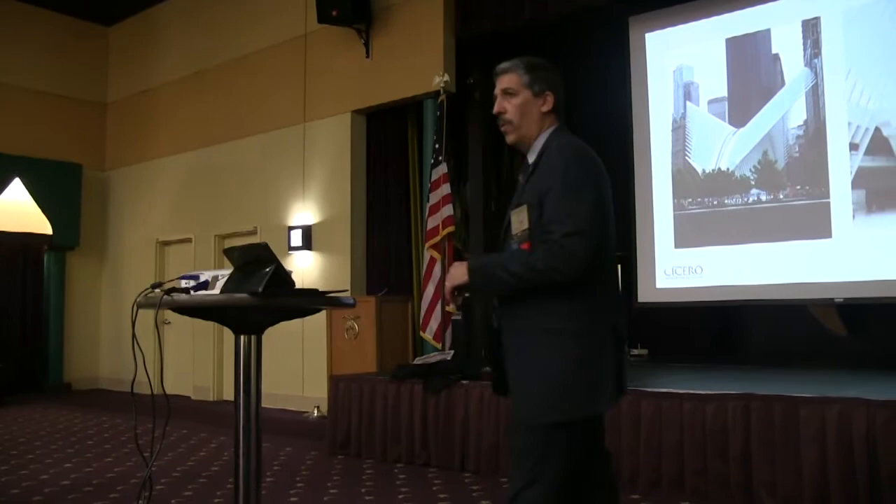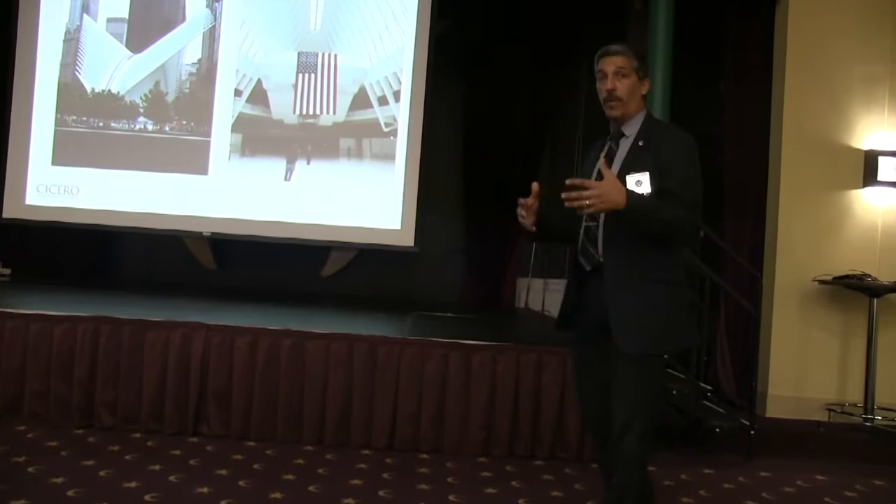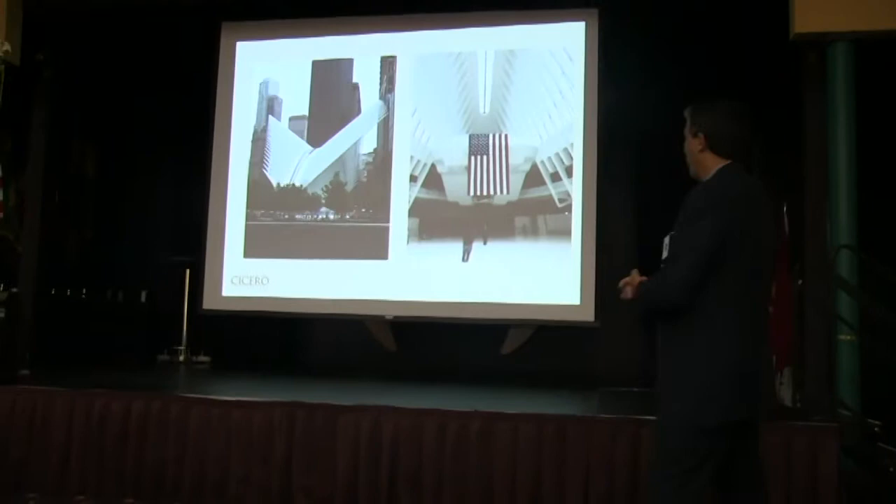The museum was actually closed for about 60 days or so, just to honor the family members and the first responders. Then it was opened up to the public. And right now, although it's not a national park, it is a private non-profit organization that runs it. It is one of the fastest-growing museums and memorials in the United States, being visited every day.